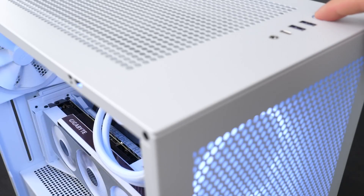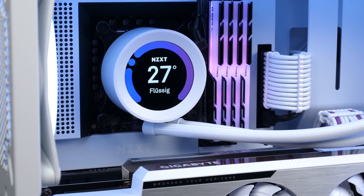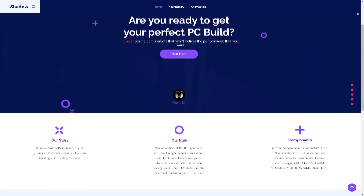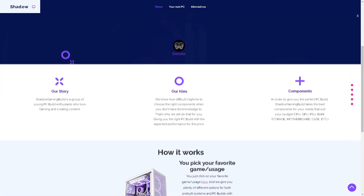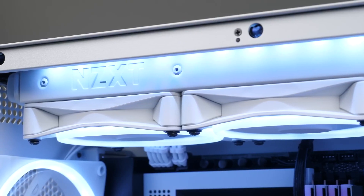You'll find all the links to these components in the video description. Keep in mind that when you're watching this, some components may be more expensive or cheaper, so I recommend checking the latest pricing. If you want a cheaper PC build, you can visit my website or watch my PC build videos — I'll leave the PC build playlist in the top right of the screen.